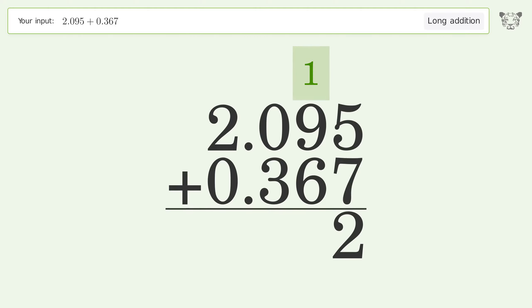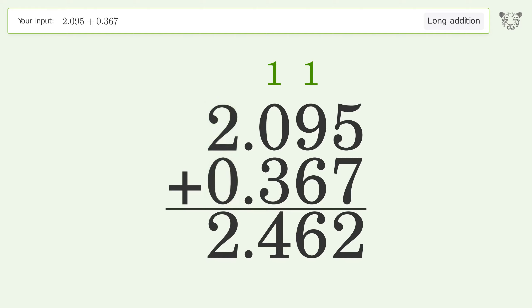1 plus 9 plus 6 equals 16 — carry 1 to the tenths place. 1 plus 0 plus 3 equals 4. 2 plus 0 equals 2. And so the final result is 2.462.